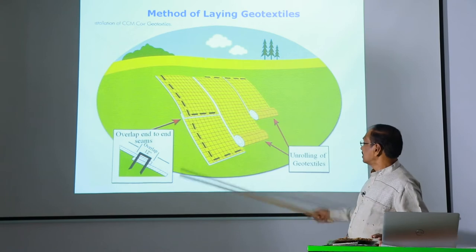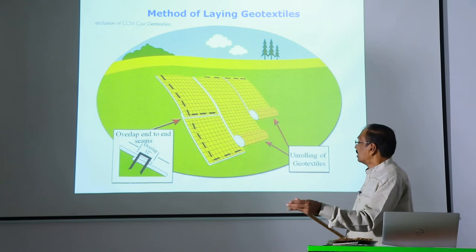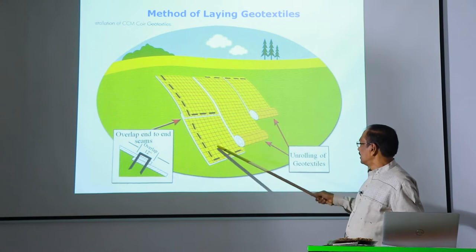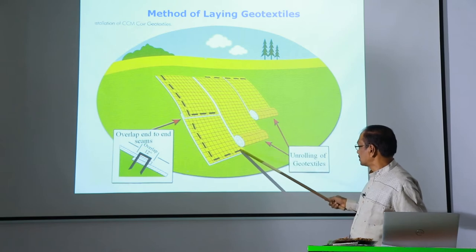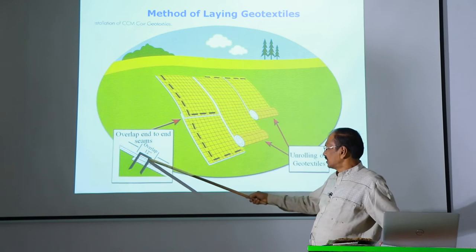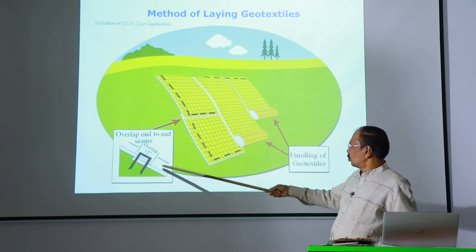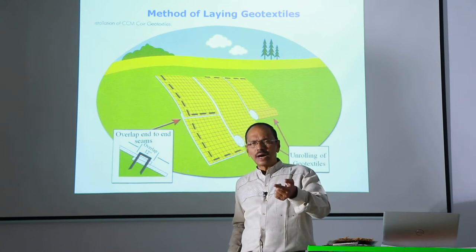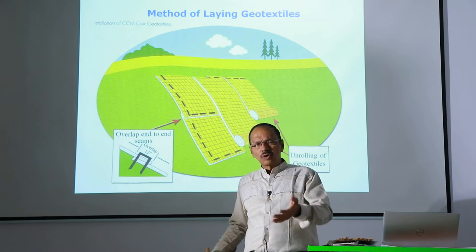Viewers, this is the way you have to lay coir geotextiles — from the top to the bottom you have to unroll it like this, and each next roll should be overlapping the previous one by at least 15 centimeters. You have to fix it properly using a J-clip, a U-clip, or even locally available wooden planks or wooden bars.